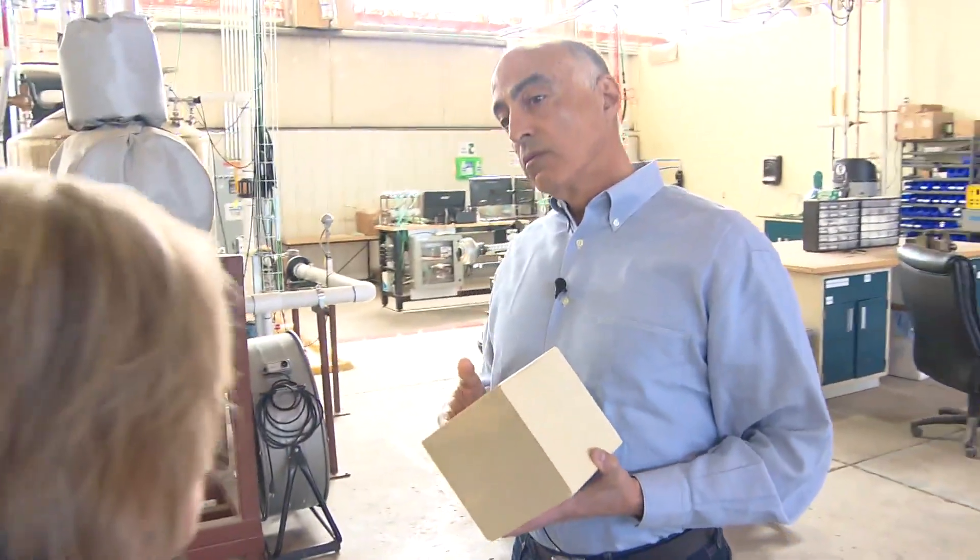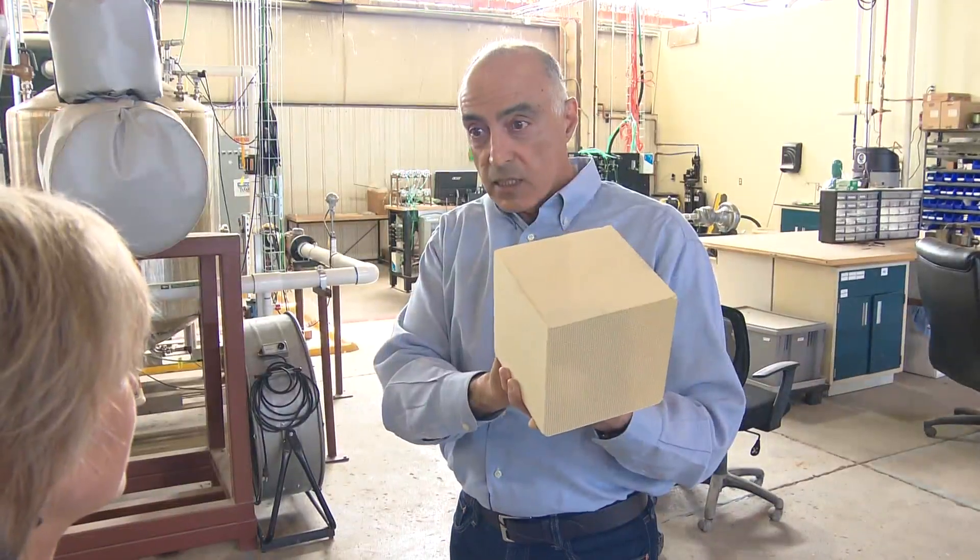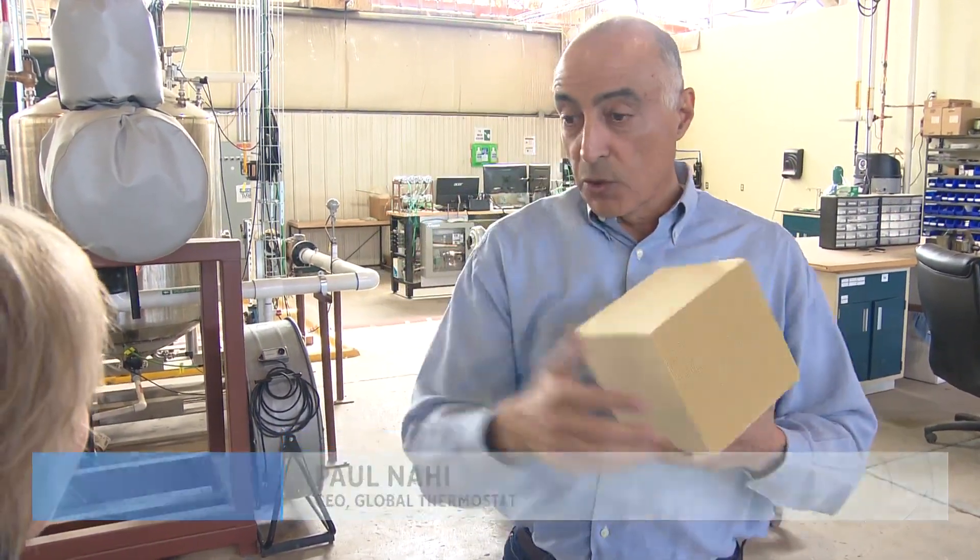Do you need much energy to do this? The amount of energy is de minimis. This design does something in such a way that the air flows very smoothly through it.